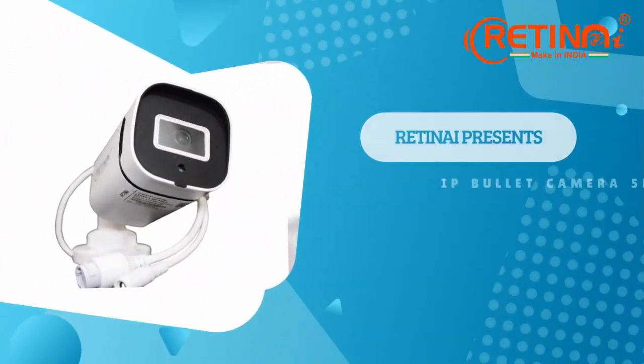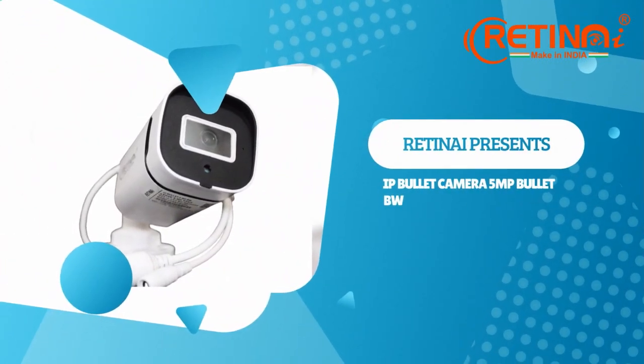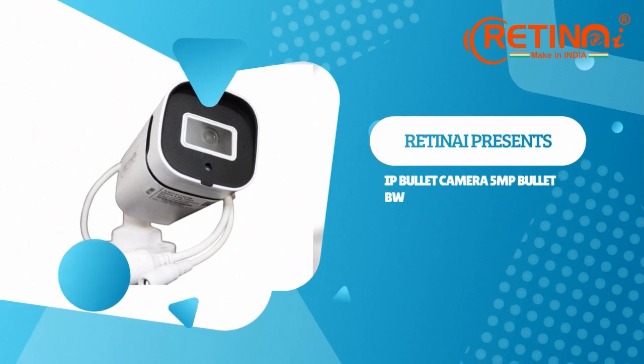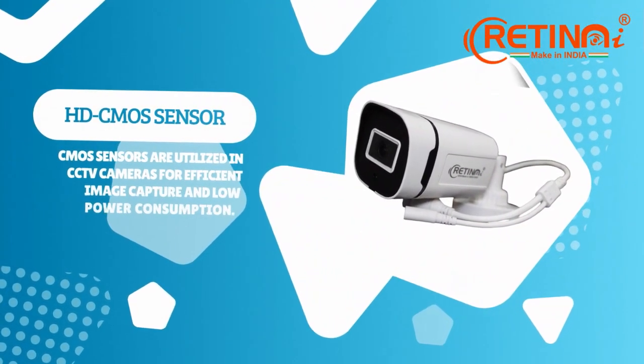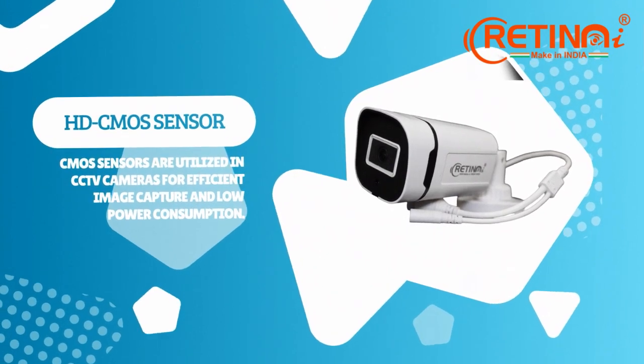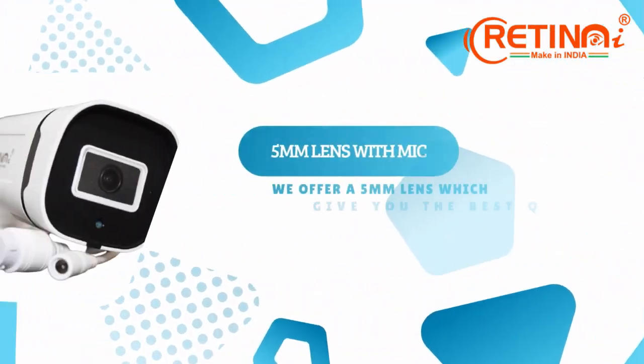Retina India presents IP Bullet CCTV cameras in 4 megapixels and 5 megapixels black and white. Our cameras are equipped with HTC MOS sensors for efficient image capture and low power consumption.